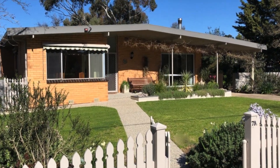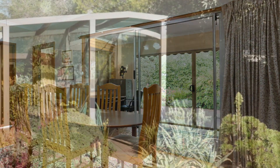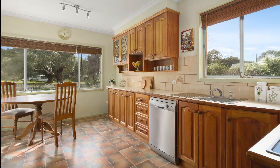This quality-built home makes full advantage of its north-facing aspect. The family lounge has a wood heater and reverse cycle air conditioning, and opens to a formal dining room with views over a side courtyard. The clever floor plan includes a sunny family meals area and adjoining modern kitchen.